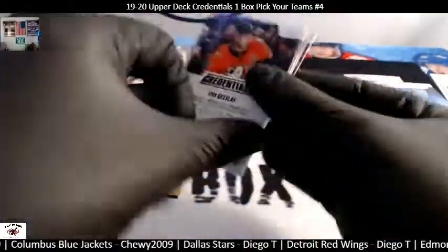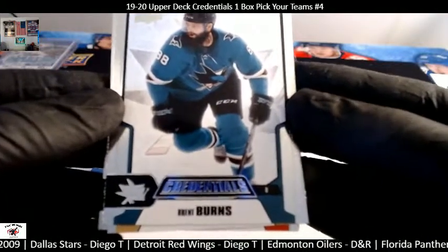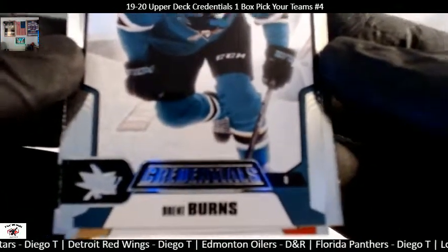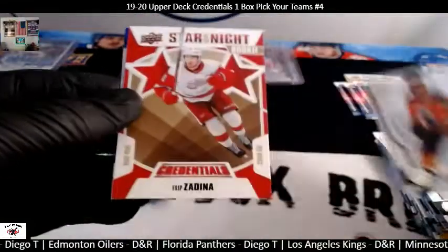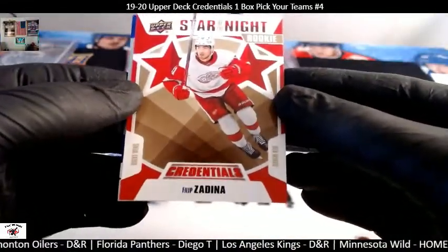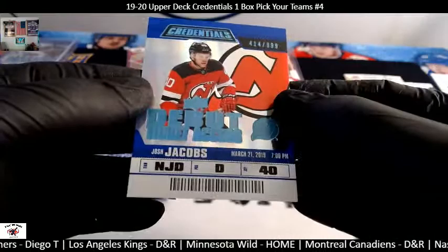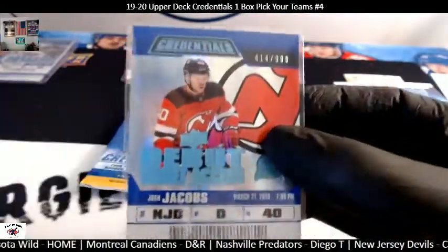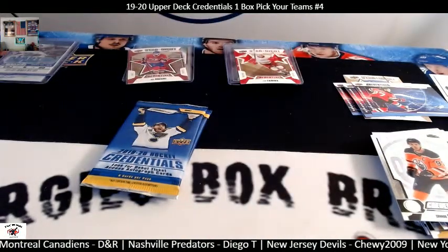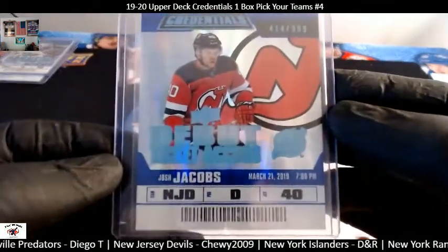A couple more packs left. Good luck, ladies and gentlemen. Getzloff on the back end with the Ducks, Sharks right there. Burns, Getzloff, Jonathan Toews, Connor McDavid. A Philip Zadina rookie card for Diego T. — Stars of the Night. And then a New Jersey Devils card of Josh Jacobs, 414 out of 999. The Devils went to Chewy. Chewy's making a little haul — got a couple hits there. Three hits: Merzlikins and now Josh Jacobs.